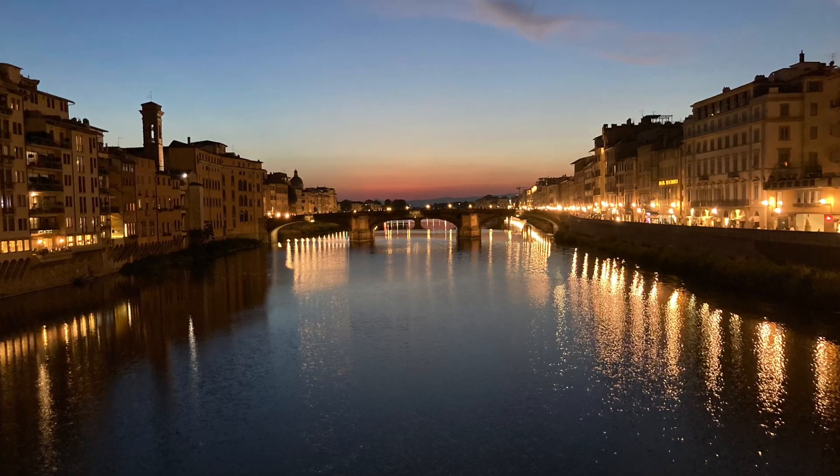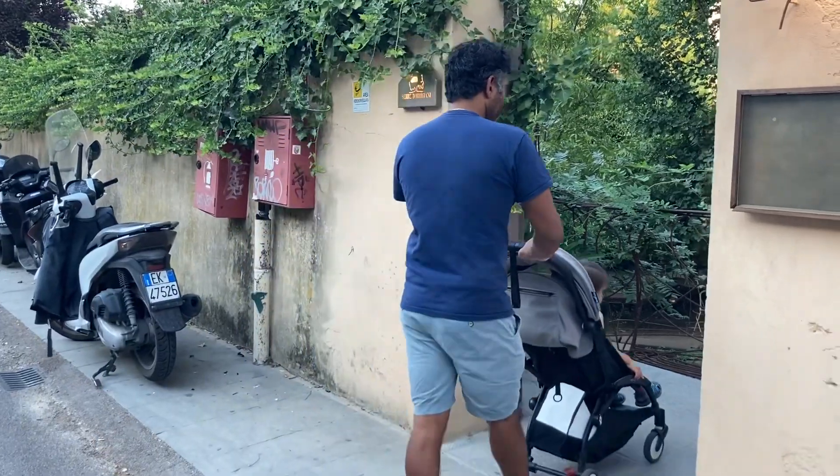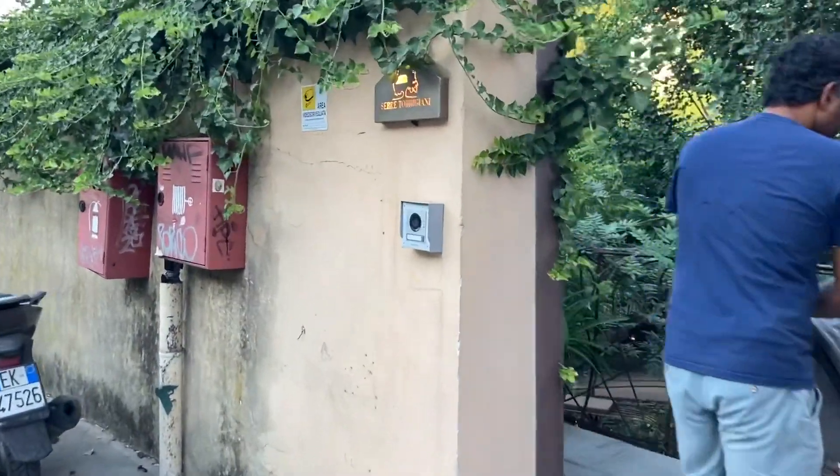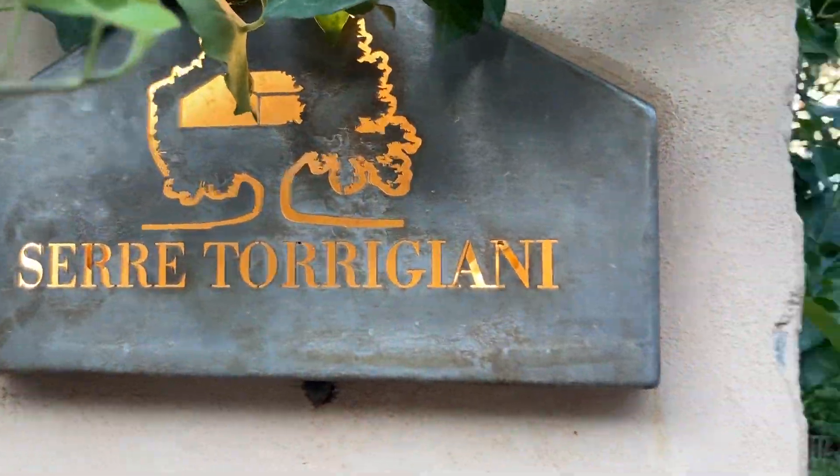Welcome to Florence. Today we're going to take you to Serre Torrigiani, a restaurant, bar and special events venue located in a beautiful garden in the southern part of the Santo Spirito neighborhood.